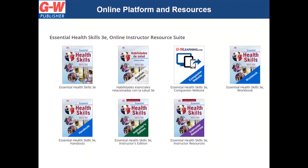Teachers will have access to the student textbook in English and in Spanish, the companion website, student workbook, student handout folder, teacher's edition, and the online instructor resources. The student online platform will be very similar but will not include the teacher's edition or instructor resources. For schools that choose to integrate with a learning management system, the online platform will appear differently, but the resources will be the same.